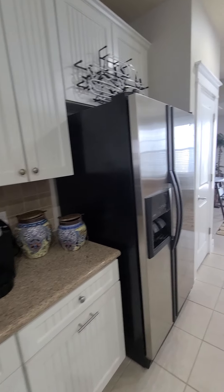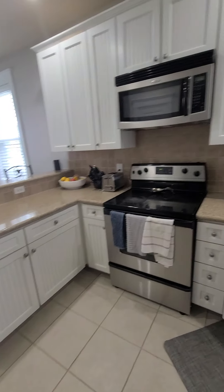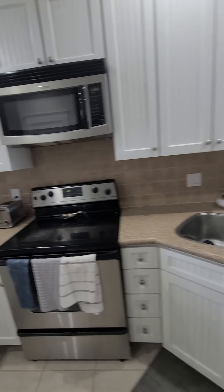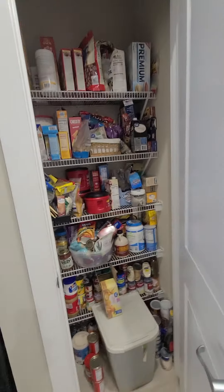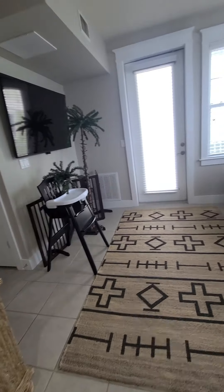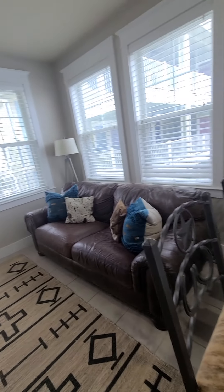Double cabinets, big stainless steel refrigerator that stays, and more cabinets. You've got your stove, dishwasher, microwave — all of that. Double sink, and then the pantry here — it's a regular-sized pantry but it's deep.